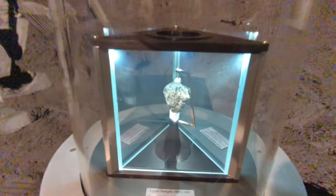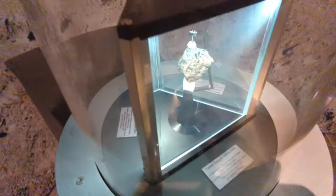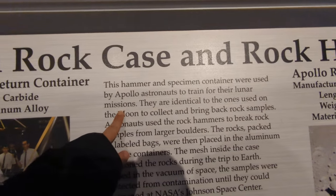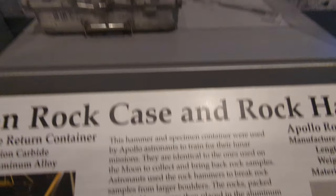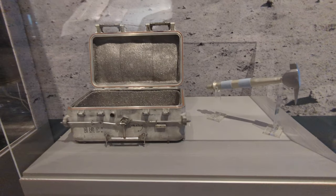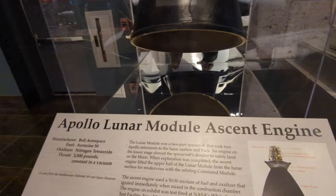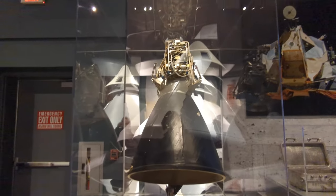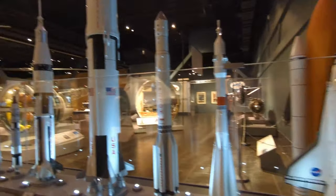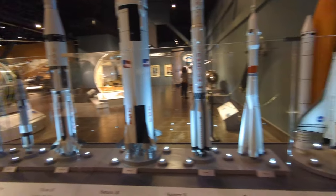An actual piece of moon rock — it's numbered and everything. I want a piece of moon rock. Hammer and specimen container. That's like a case you see in a movie, like don't let the aliens out. Overkill.